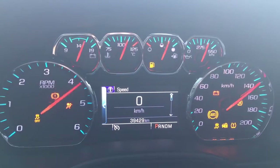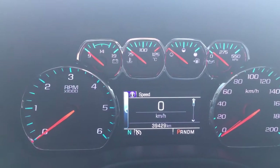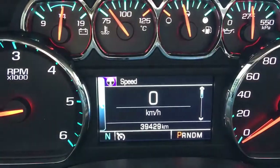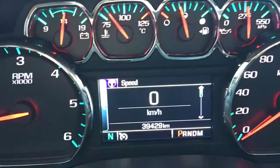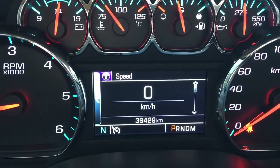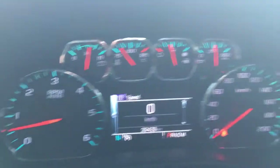Let me hop in and start it up for you. The key just goes in there. You'll see ABS, tire monitoring system, and traction control indicators, and it's also telling me I need to put my seatbelt on, but we're not going anywhere. This truck only has 39,429 kilometers — lots of life left in this truck. Please speak to one of our finance managers about any extended warranty that you may want to purchase to make sure you're covered.